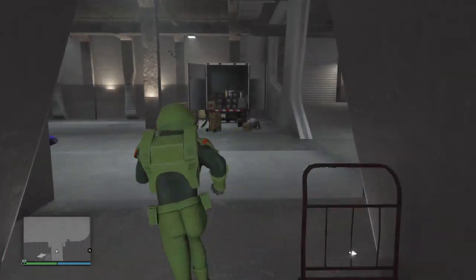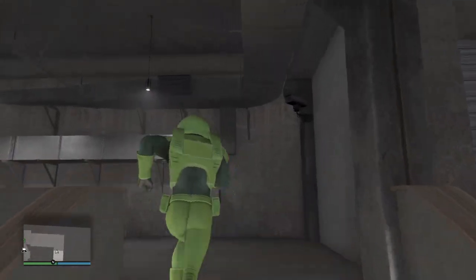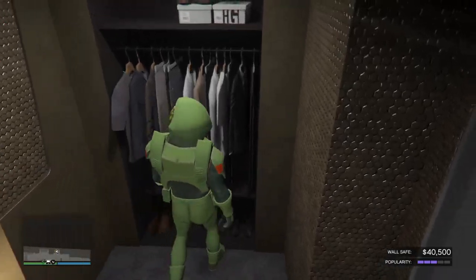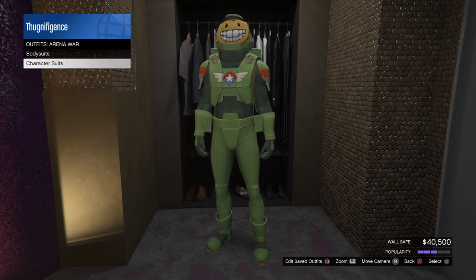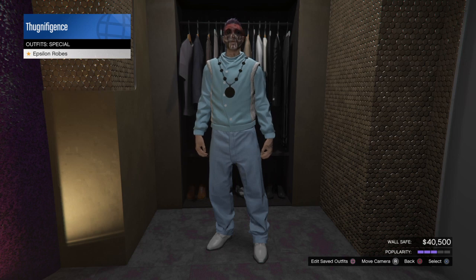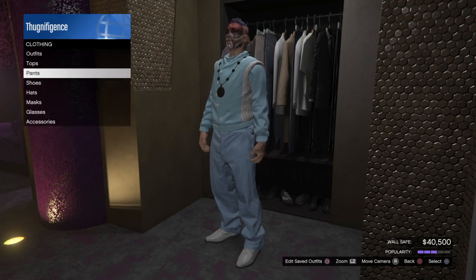Alright, you can just go right up to your office and it should be in the closet under outfits. There it is — that's the new Epsilon Program outfit. It's pretty cool.